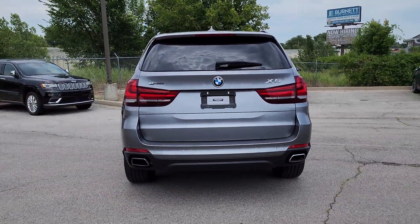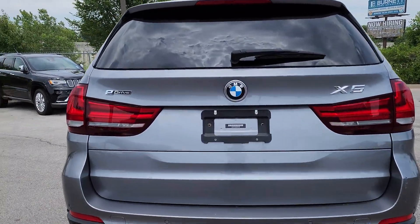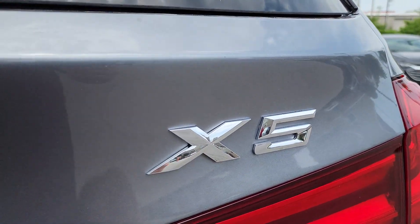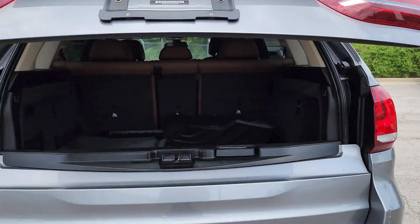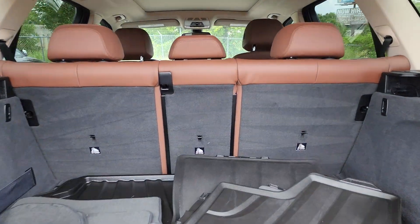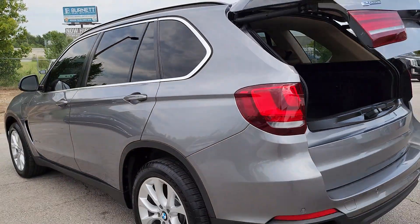These are just some of the great options this vehicle comes with: heated steering wheel, navigation system, keyless entry, moonroof, power passenger seat, satellite radio, wood grain interior trim, heated mirrors, heated rear seat, and fog lamps.